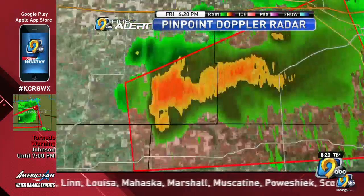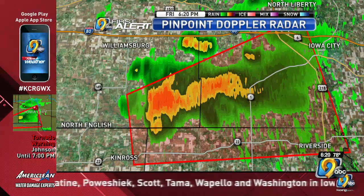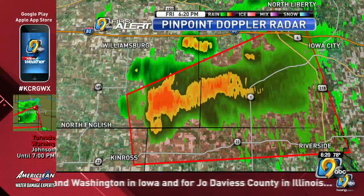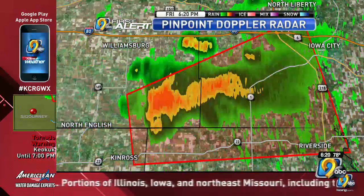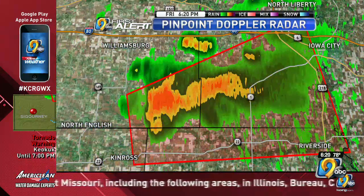This storm is moving generally to the east-northeast at about 20 miles per hour. I'll put a loop on this over the past 30 minutes to give you a sense of its motion. This is located really in far southeastern Iowa County. In Williamsburg, you're not seeing this threat at all — it is off to your south and east. This is moving into southern Johnson County over the next little while.